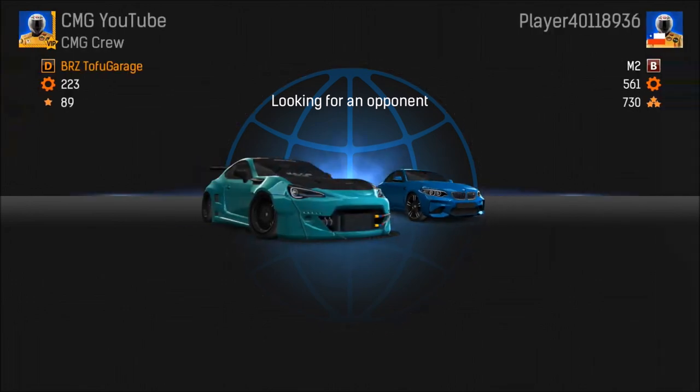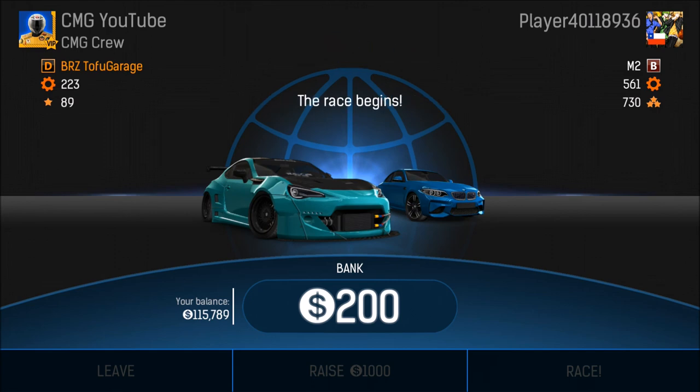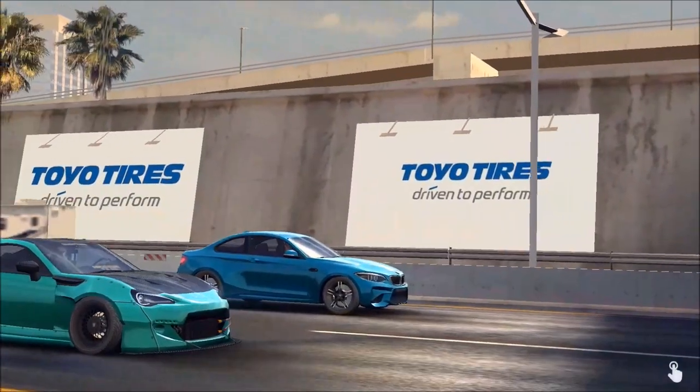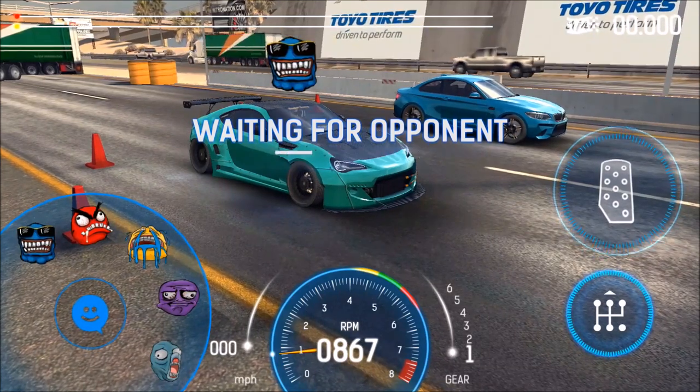We got a BMW M2 on a quarter mile — let's see, he's thinking about it. He probably doesn't know this new car and is wondering if he can beat a Rocket Bunny Tofu Garage. The race begins — no more bets! So BMW M3 coupe fans argue that BMW is diluting the M brand by putting the logo on SUVs, but I don't think so.